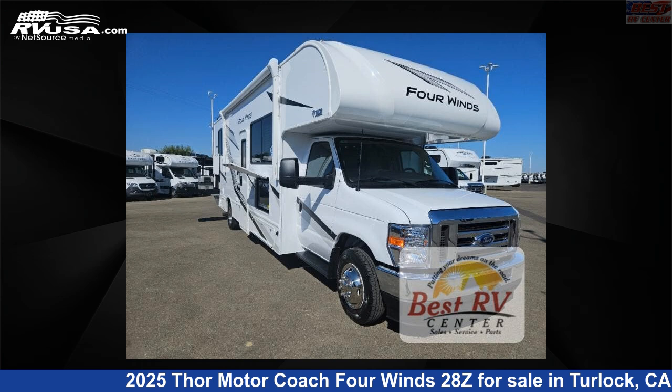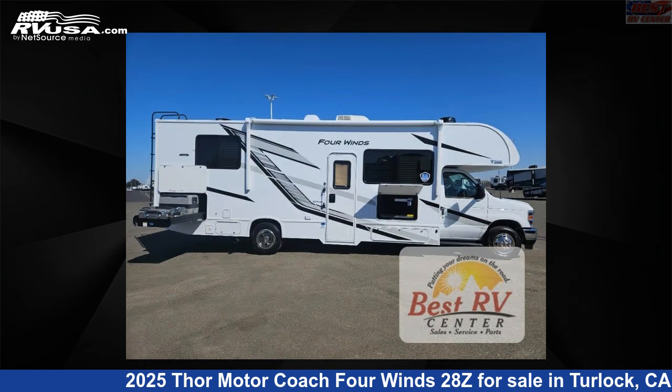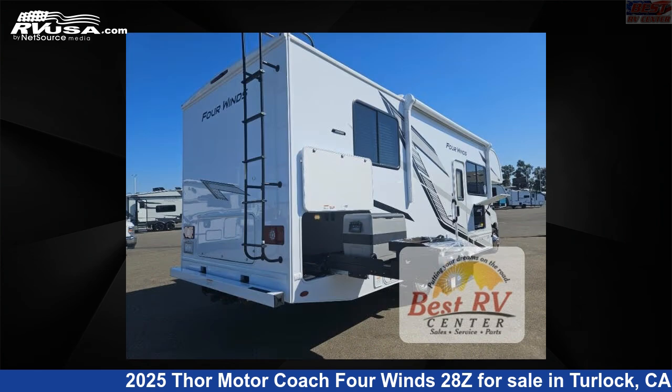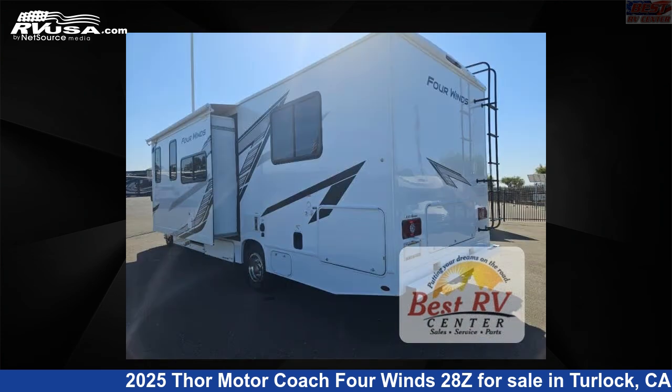This 2025 Thor Motor Coach 4 Winds 28Z is a Class C RV. It is located in Turlock, California, 95382 and is offered for sale by Best RV Center. Click the link in the video description to visit RVUSA.com and see more photos as well as the current price.